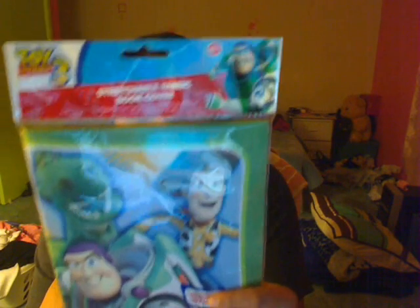And I got this — a book cover. It's Toy Story 3. Pretty cool. Here's the other composition notebook — look how it looks on the screen.